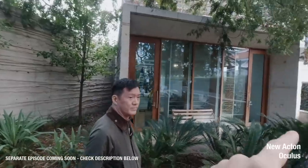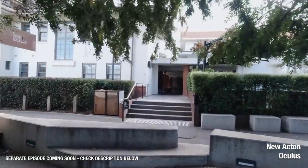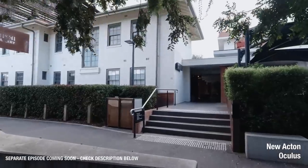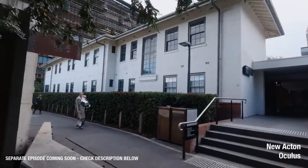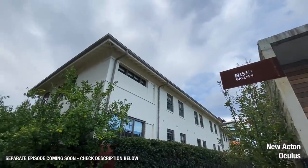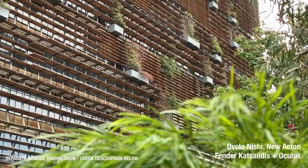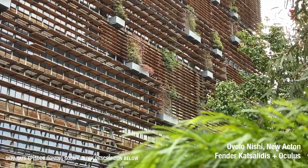Luckily, heritage does this for you. Because the original barracks are here, it's given this a certain type of scale. You can still get away with bigger scale things, but also think about the human scale. You don't have to choose either/or - you can do both and.